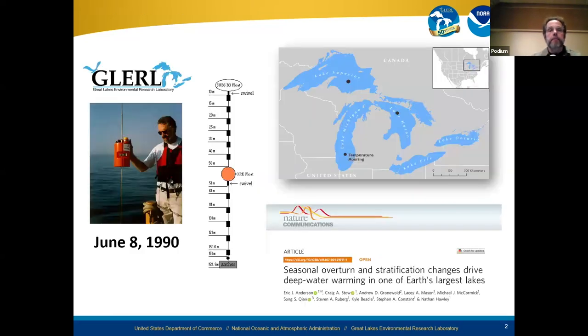This program, or at least the initial deployment of this thermistor string, was almost 34 years ago at this point. What's shown here is Mike McCormick, who's been retired from GLERL for some time now, deploying this thermistor string on June 8, 1990.